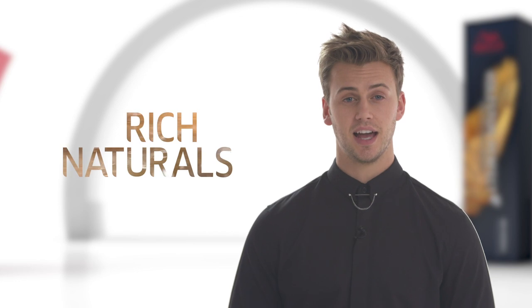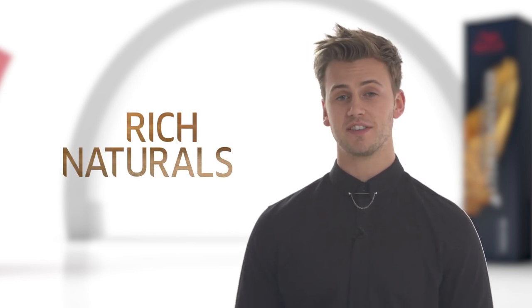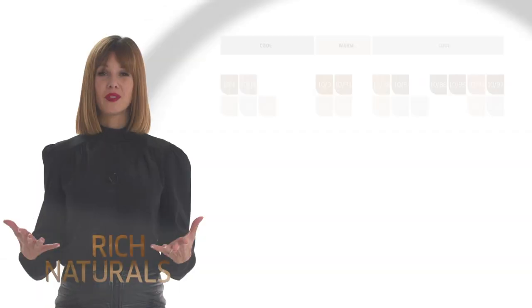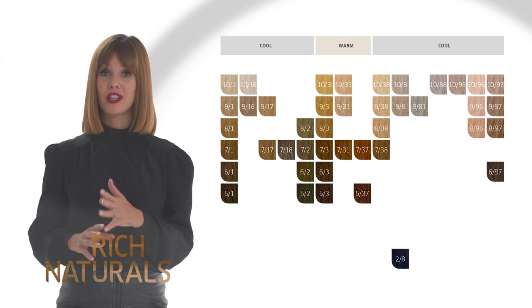All shades are reformulated to give purer tonality and more even colour results from root to tip. Warm and cool iridescent tones for every fashion colour result. We have some exciting new shades in Rich Naturals, starting with the Stroke 3-1 shades.